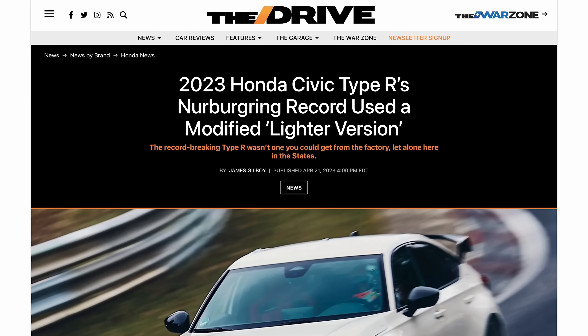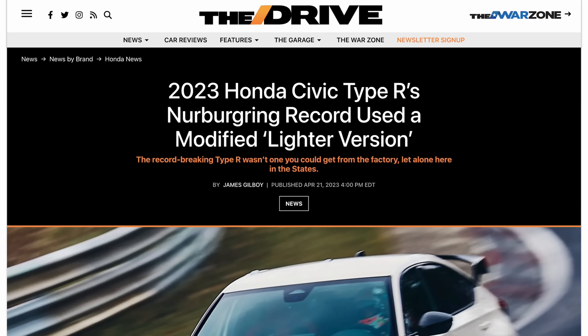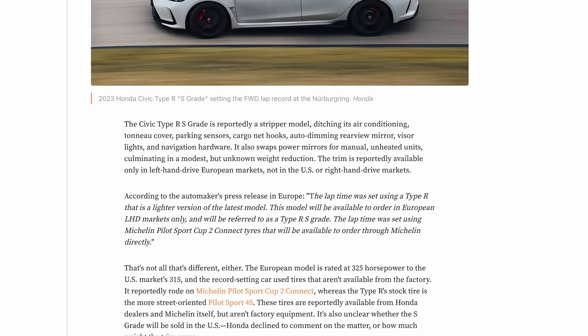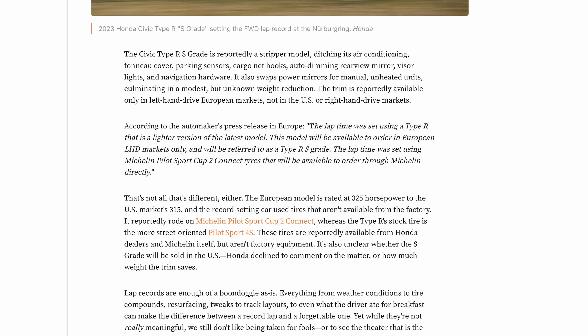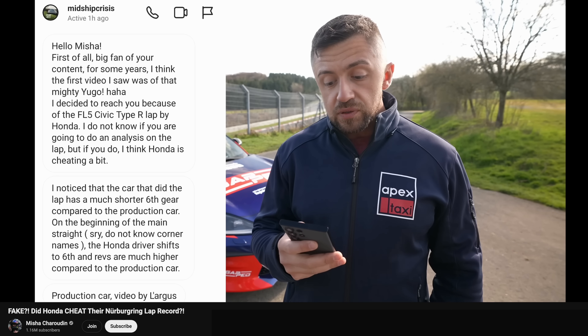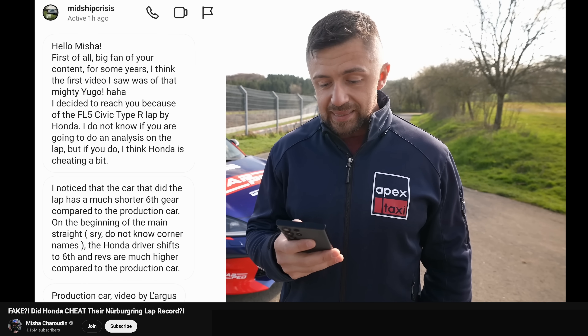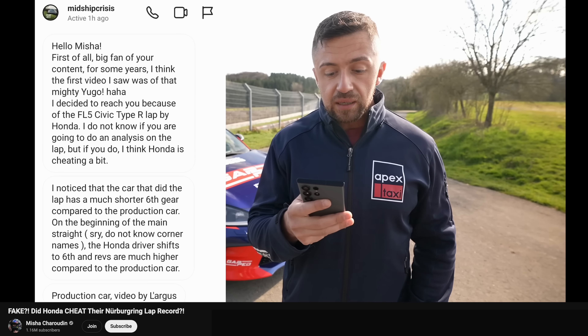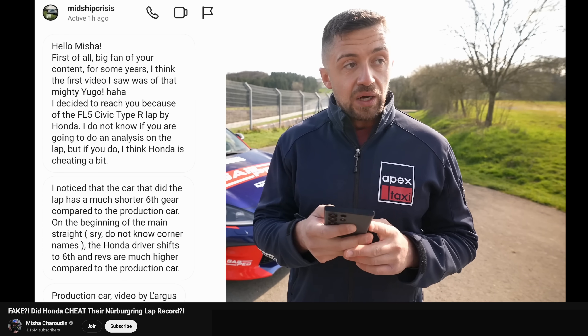So when the record was announced, Honda clarified that this was actually a special modified version that would be available to the European market. The Civic Type R S-grade, as it's called, ditched air conditioning and several other items to reduce weight. This car also had Michelin Pilot Sport Cup 2s fitted to it. And the deeper I dug into what modifications were done to this car, I started to realize that people were actually accusing Honda of cheating, or at least not disclosing all the modifications they had done to this car.